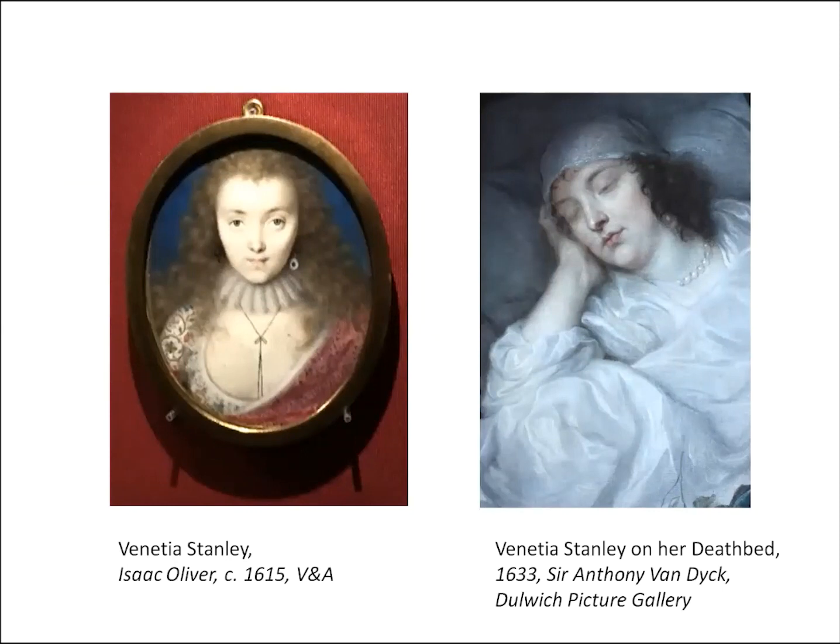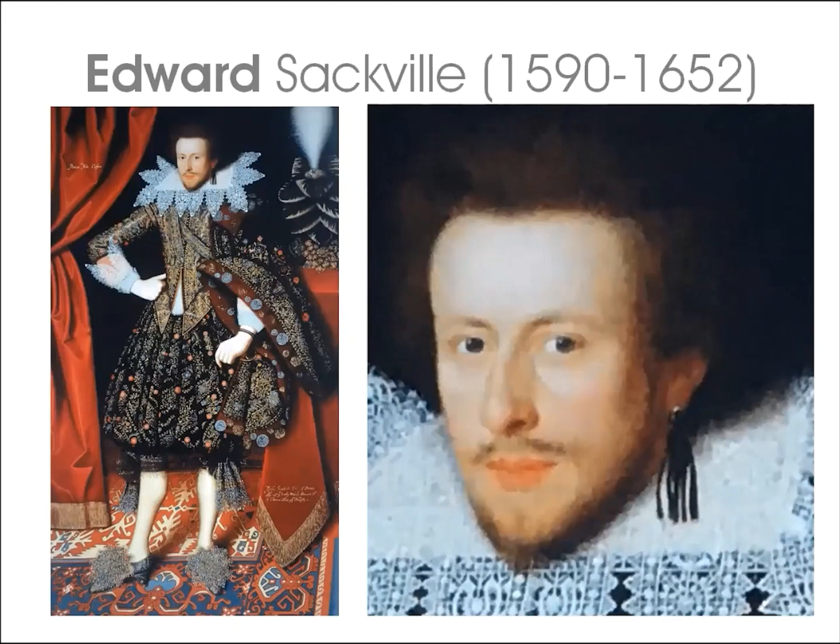A miniature of Venetia by Isaac Oliver is in the V&A collection, while the unusual portrait of her at Dulwich Picture Gallery was commissioned by her grief-stricken husband Digby, who summoned Van Dyck to paint her on her deathbed. Edward may not have been too heartbroken, as testified by the ribbons on his portrait — very fashionable trophies of romantic conquests, the Stuart equivalent of notches on bedposts; there are five or six. His features are not as strongly painted as Richard's, and his hair, blonder than his brother's, is brushed away from his face with added volume similar to female fashions of the day — a Princess Anne-style bouffant.